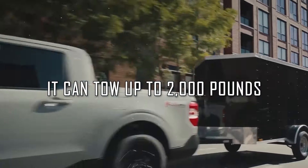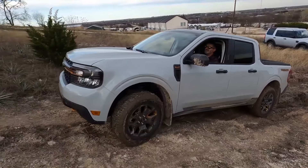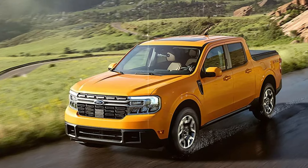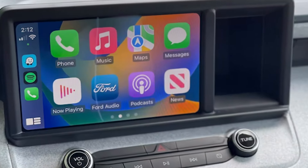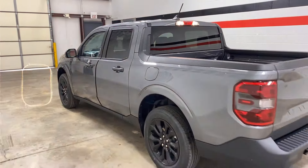It can tow up to 2,000 pounds. The EPA estimates that hybrid versions of the Maverick are good for 42 miles per gallon in the city and 33 miles per gallon on the highway. All Maverick trims come equipped with an 8-inch touchscreen infotainment system as standard, and Apple CarPlay and Android Auto, as well as an onboard Wi-Fi hotspot, are included in the base model.